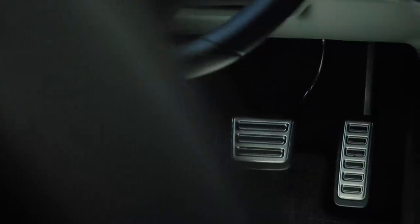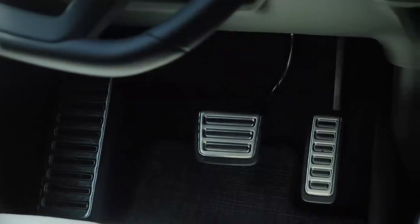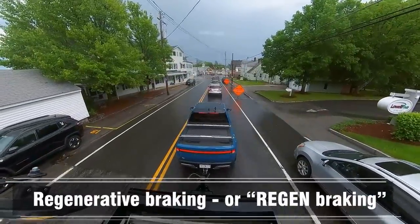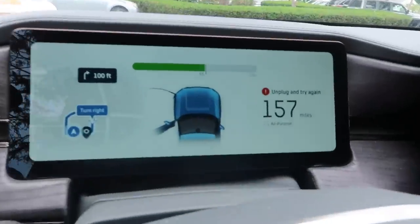Reason number three: a key feature of EVs that most people don't appreciate until they drive one is one-pedal driving. When you take your foot off the accelerator pedal on the Rivian R1T, the motors instantly act as generators — that's why it's called regenerative braking, or regen braking. Not only is this great because the energy from the moving vehicle gets converted back into energy that goes into your battery, but you don't have to touch your brake pedal.